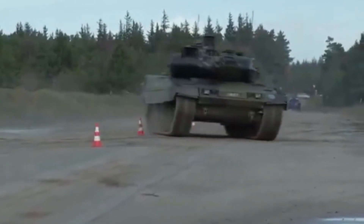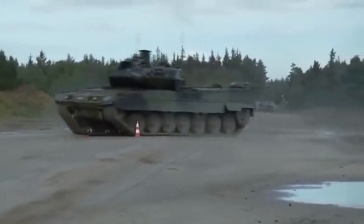Welcome to our channel. Here are the powerful and most advanced main battle tanks in the world.